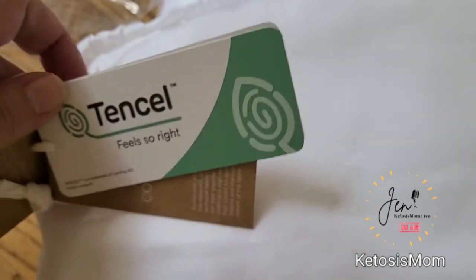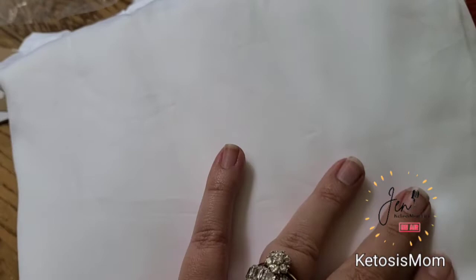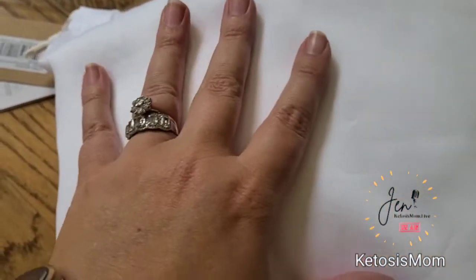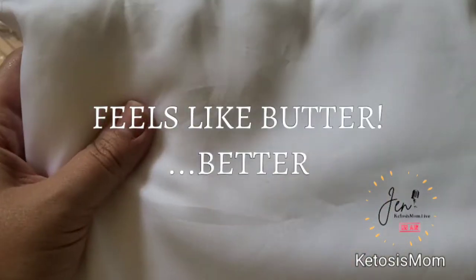First impression of these — this feels absolutely amazing. My brother used to always say things felt like butter when he thought they felt great when we were little. This feels better than butter.